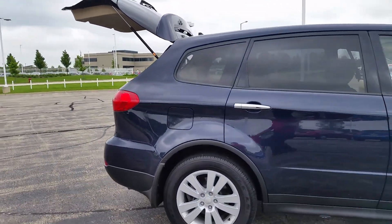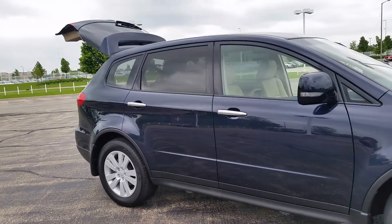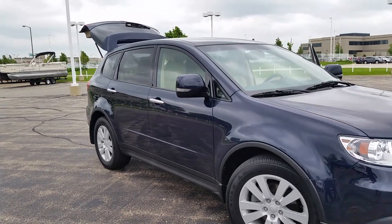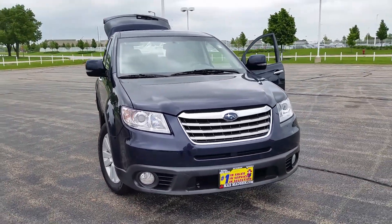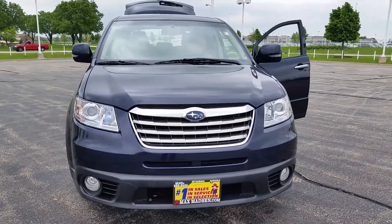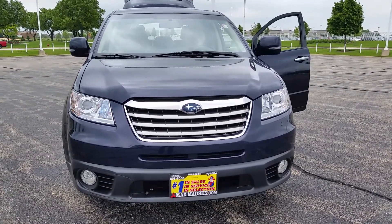And there we have it. Any questions, Edgar, please do not hesitate to give me a call back and ask for Jorge here at Max Mattson Aurora Mitsubishi. The number is 630-898-6000. Hopefully this video helps out. Any other questions, just let me know — again, ask for Jorge at 630-898-6000. Thank you.